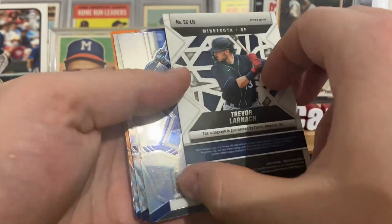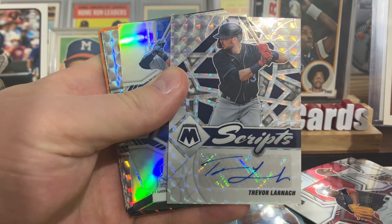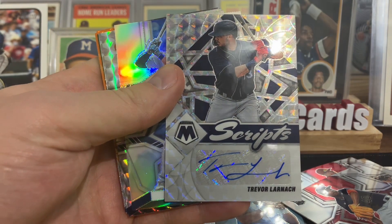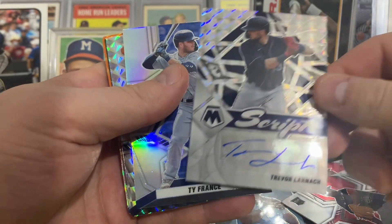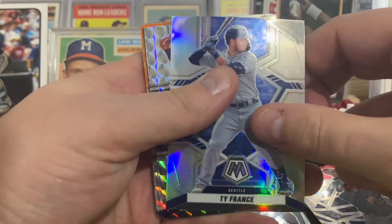Boom! Trevor Larnack Autograph — look at that! That is really cool. That is one of the few times we've pulled an autograph out of a hanger pack. Wow.